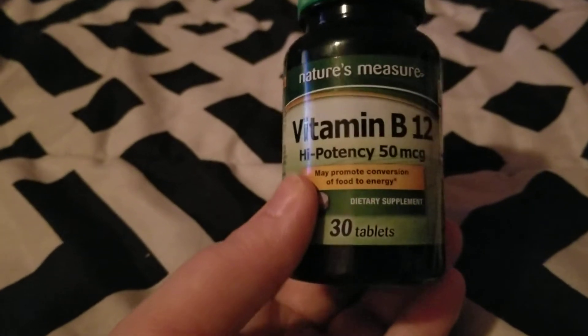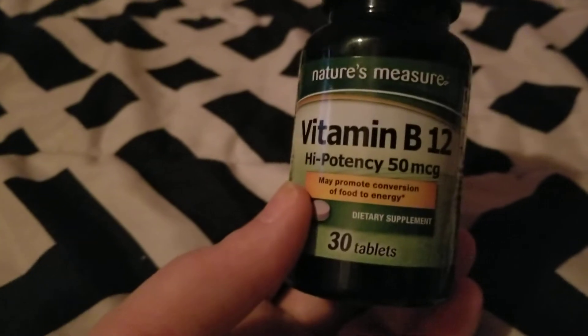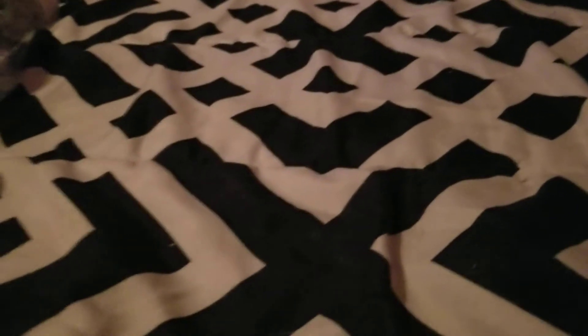My mother used up Nature's Measures Vitamin B12. This helps her get her B12 levels up and she would repurchase — that was from Dollar Tree.